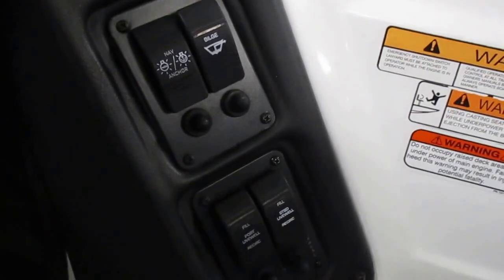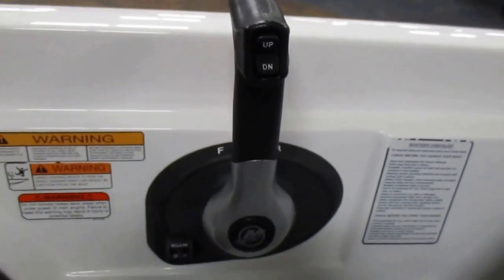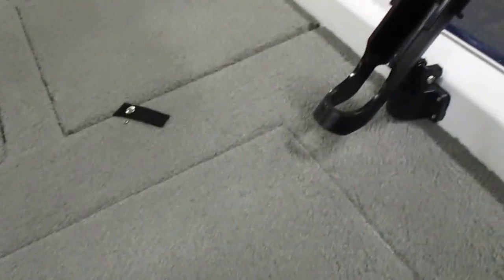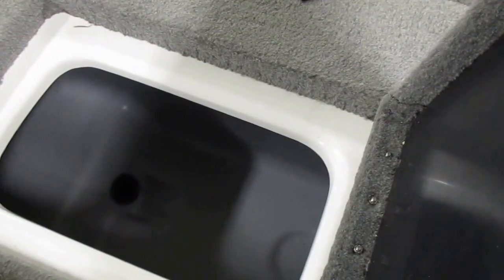The helm has lighted switches and beverage holders on both the stern port and starboard sides.